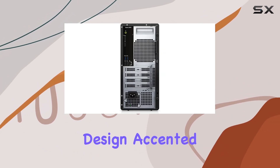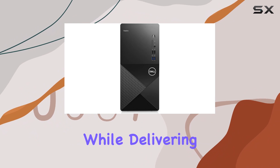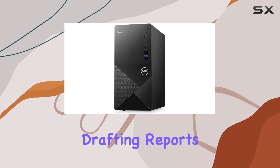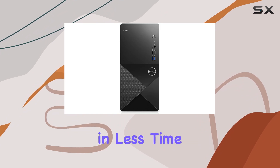With its sleek black design accented by silver mesh, the Dell Vostro 3910 Tower Business Desktop exudes professionalism while delivering unparalleled performance. Whether you're crunching numbers, drafting reports, or conducting video conferences, this desktop is your ultimate business companion, empowering you to achieve more in less time.